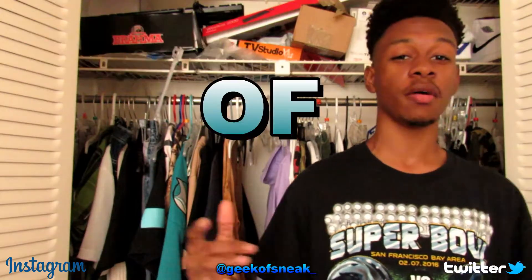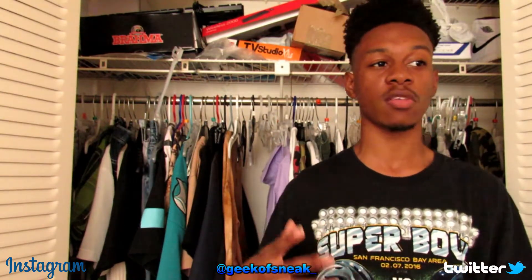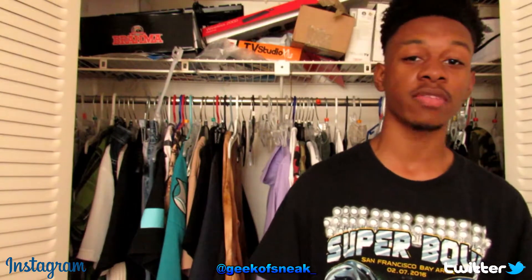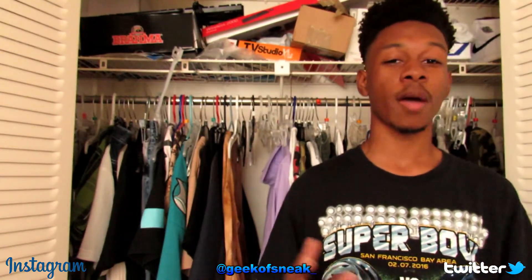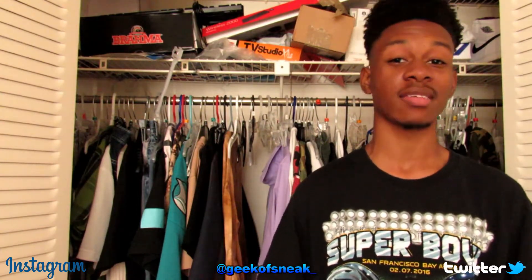What is up everybody, it's your boy Geek of Sneakers. I know it's been a minute since I've done a thrifting vlog. Today is just going to be a pickup video — I didn't bring my camera with me. Like the title says, we have another five dollar thrifting challenge. The last one wasn't a bummer, we copped two t-shirts, but today was definitely better than last time.